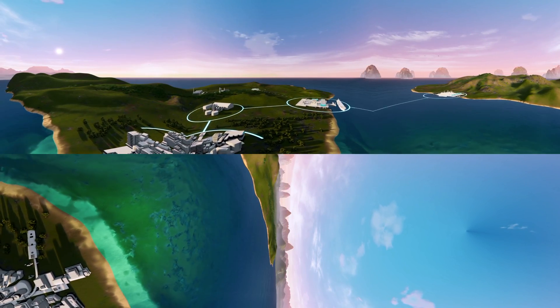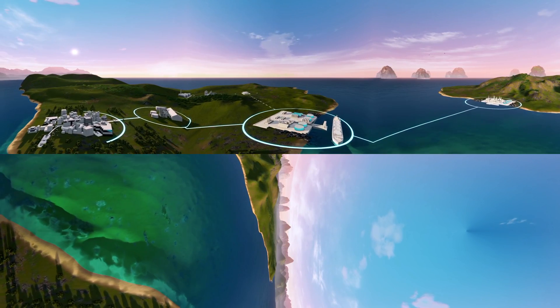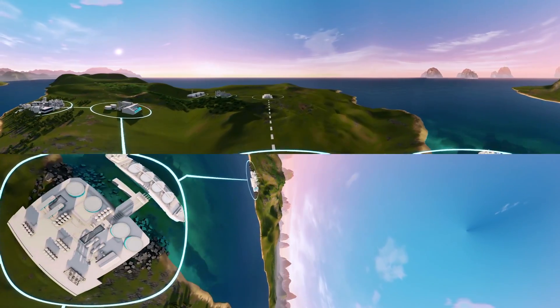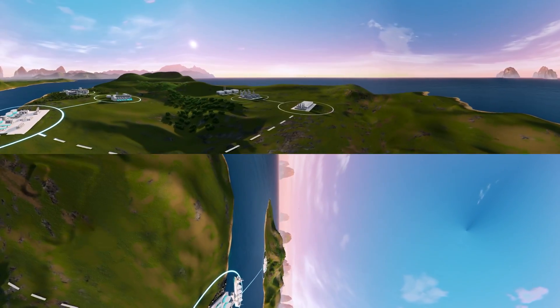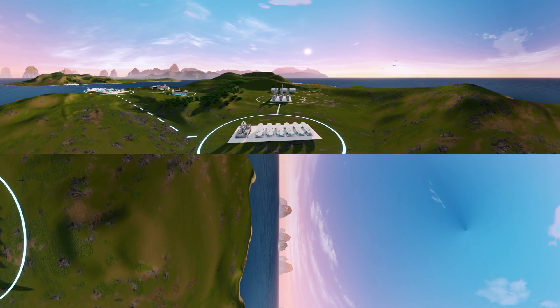What if you need the energy at a remote, off-grid location that is not connected by pipelines? In this case, you can use a virtual pipeline, where the LNG is transported in its cryogenic liquid state using trucks or trains to a small LNG terminal located near your generation plant.